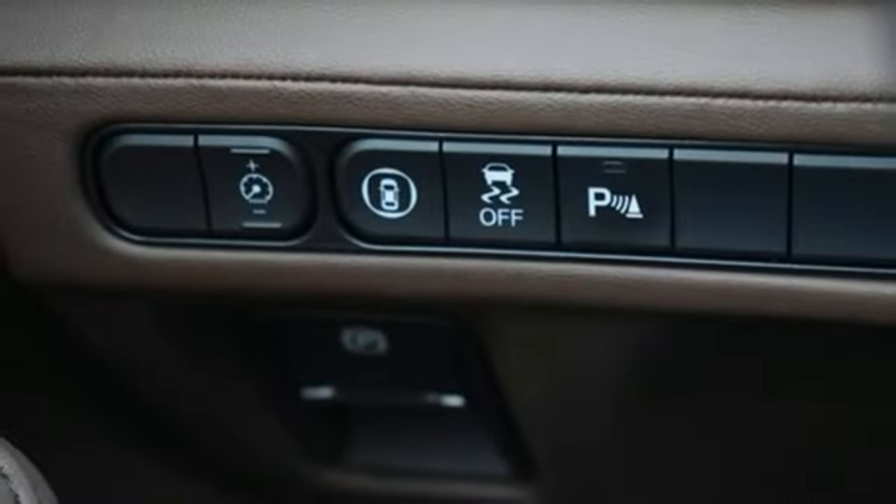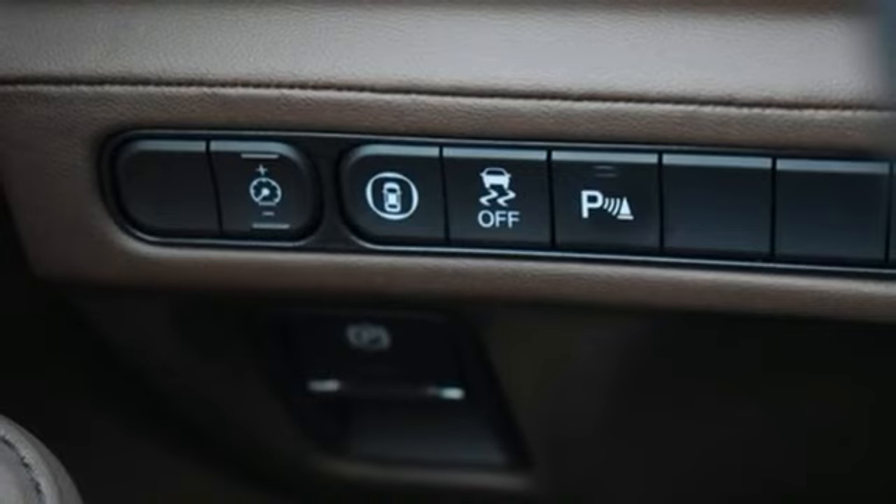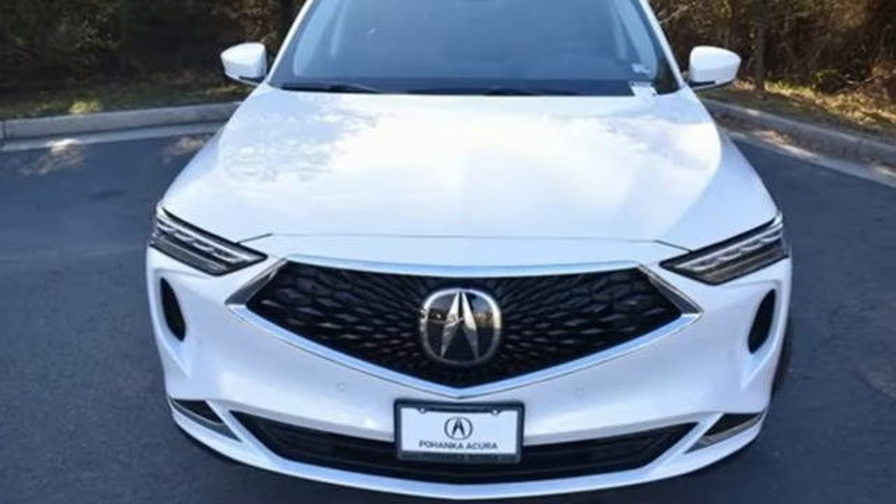Memory exterior door mirror settings, dual zone climate control, auto dimming rear view mirror, and V6 engine.